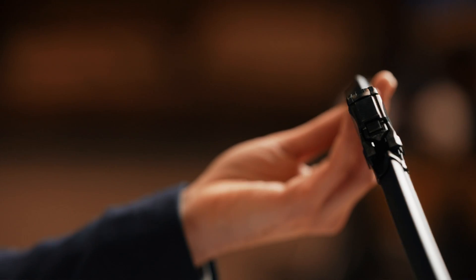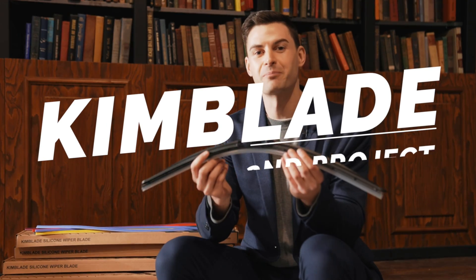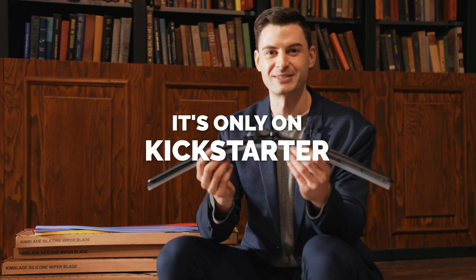We at Kimblade have improved upon our previous wiper blades with a new generation, with constant research and development, based on advanced funding know-how and constructive feedback from you. We want to make a project that could be more satisfying to all of our backers. Kimblade, second project — only on Kickstarter.